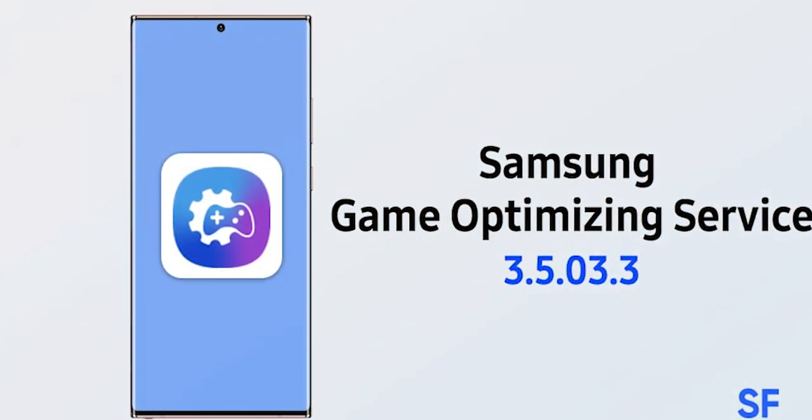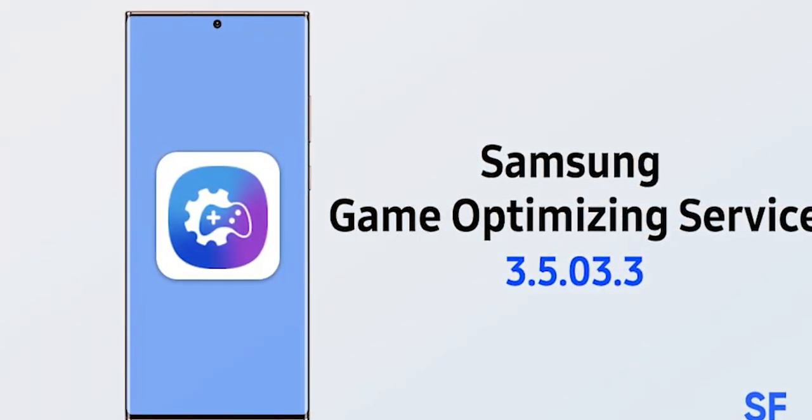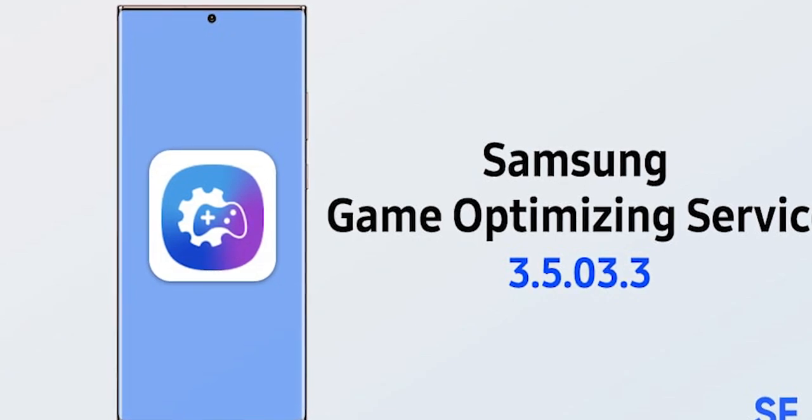Samsung can't be trusted with just benchmark results as they falsified information regarding that in the past. So you're just going to have to subscribe to the channel and hopefully I'll be able to get my hands on the S23 Ultra and we can actually put it through its paces.